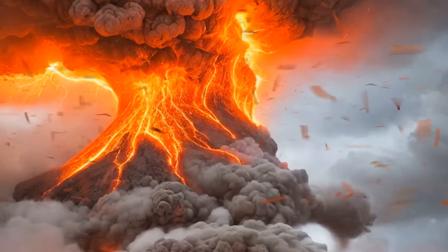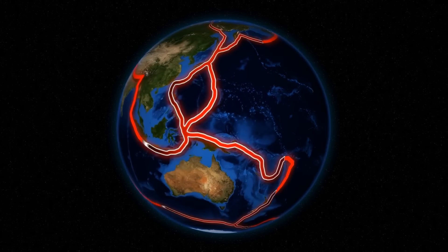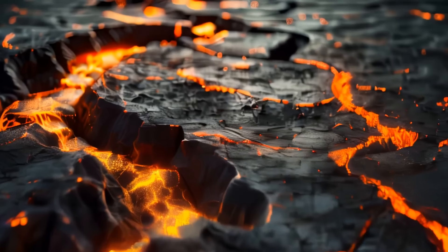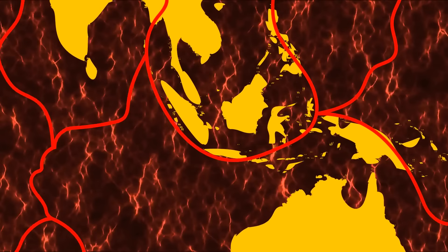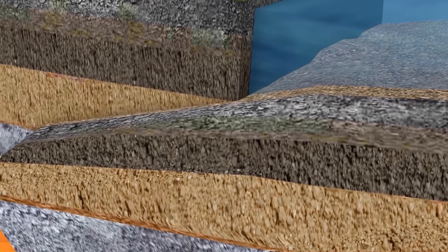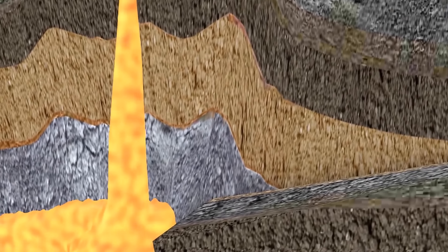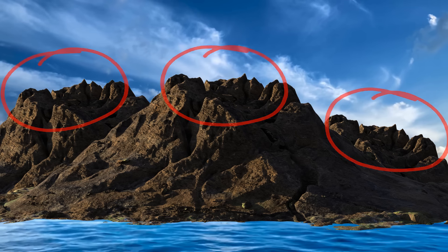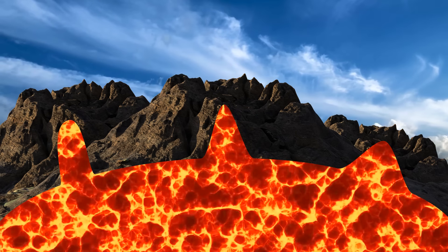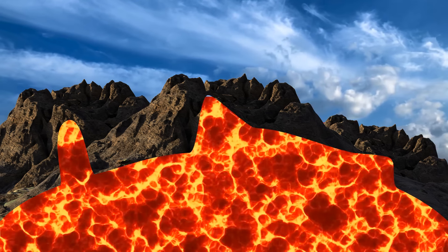Tens of thousands more drowned in tsunamis after the volcano collapsed into the caldera. Over a hundred coastal villages on Java and Sumatra were completely wiped out, making the waking up of Krakatoa one of the most devastating eruptions in recorded history. Krakatoa has three peaks, each serving as an exit door for a massive magma chamber beneath. During a previous eruption, debris blocked one of these exits and pressure built up beneath — when Krakatoa finally blew its top, the blast split the magma chamber wide open.